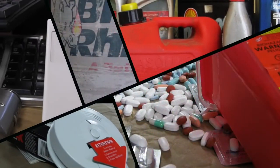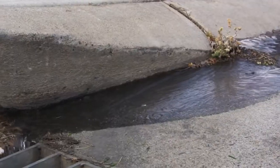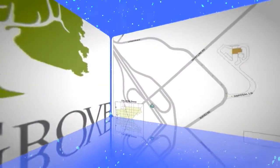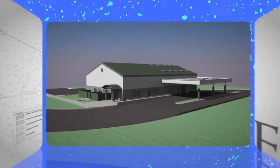Household hazardous waste should never be thrown in courtesy trash carts, washed down the drain, or poured on the ground. The City of Elk Grove has constructed a Special Waste Collection Center for the proper disposal of your household hazardous waste.